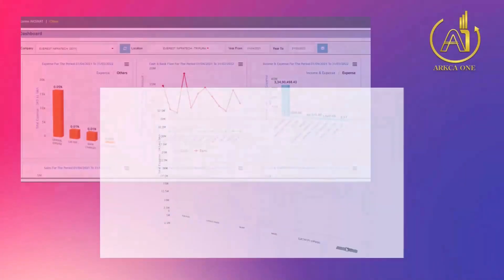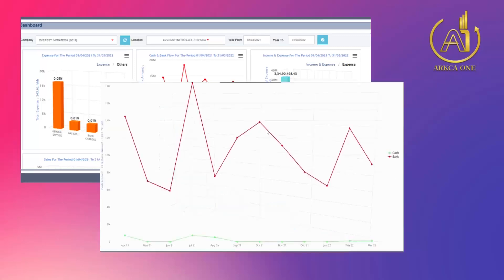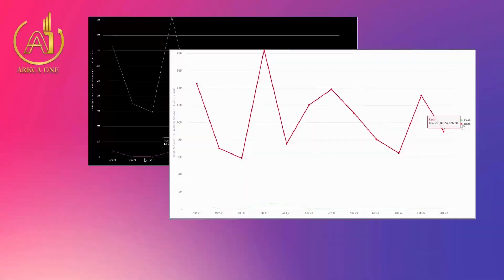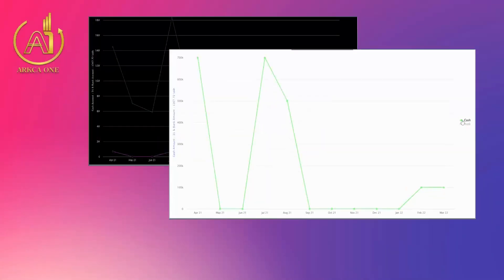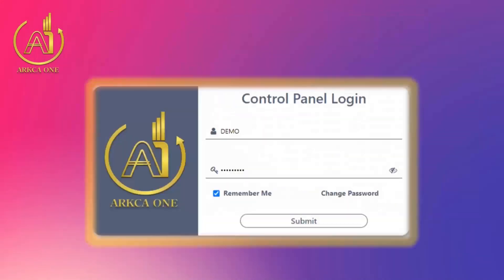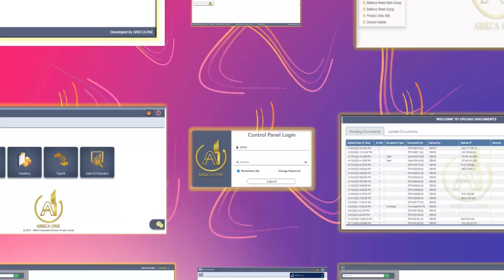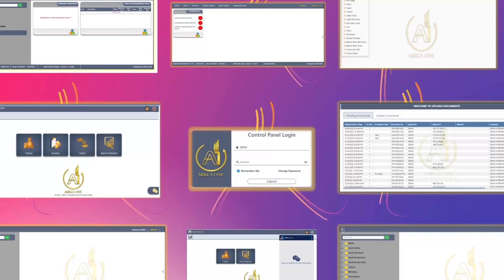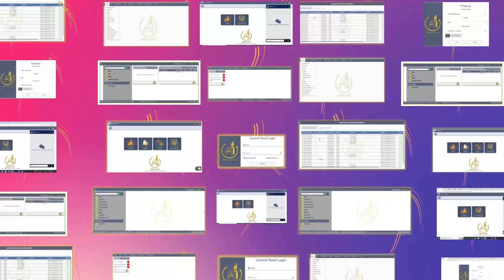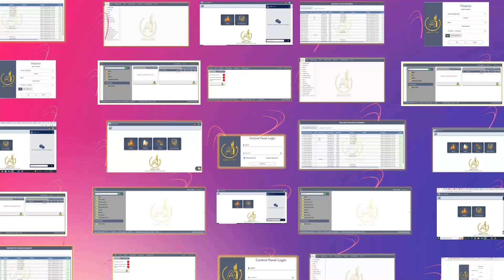We totally understand our customers' concerns. That's why we believe reports should be such that their meaning and results should stand out. We did this by presenting interactive and detailed graphical bars and other forms of charts as well.